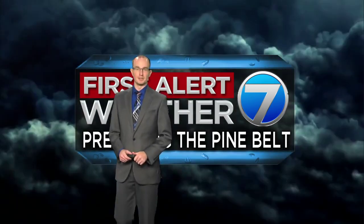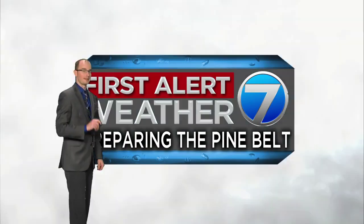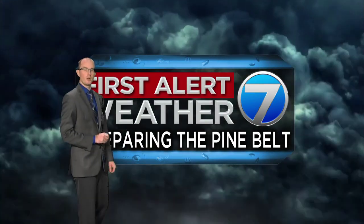Chief Meteorologist Nick Lillia here, taking a look at another edition of Preparing the Pine Belt. This time we're talking about hurricane quadrants.